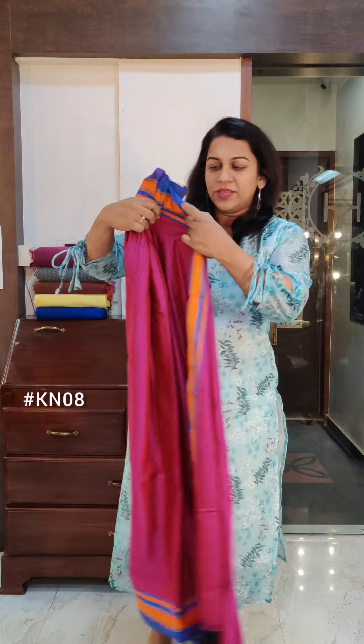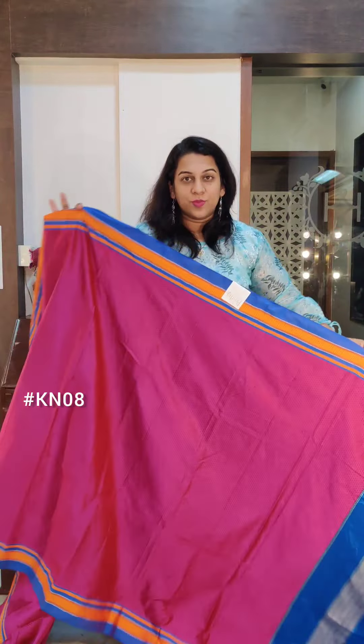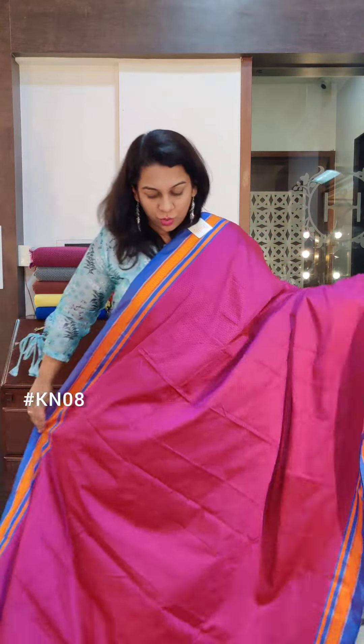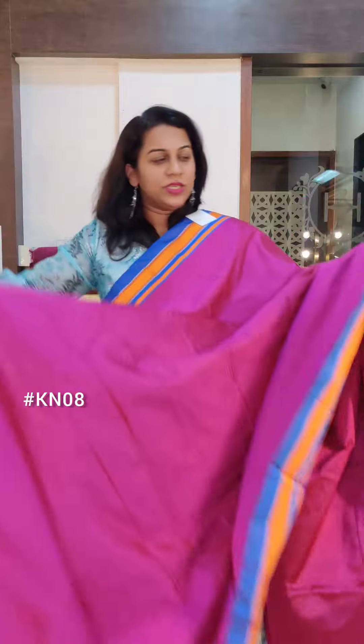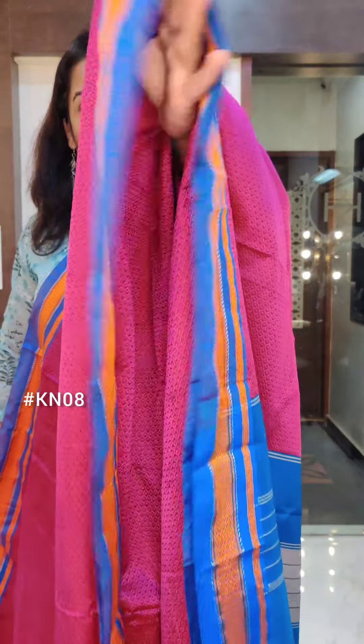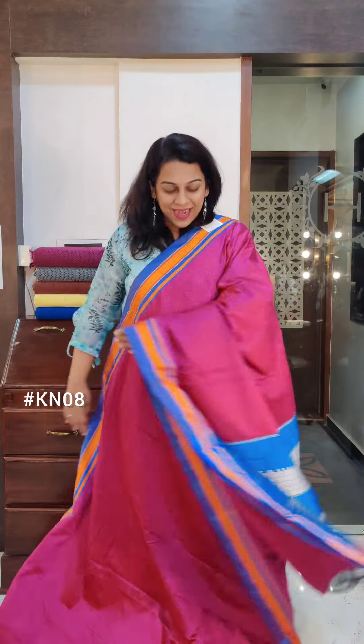We have many colour combinations this time — very rare and beautiful combinations, just like this particular one. It's a magenta pink, not towards purple. Beautiful magenta pink with this interesting colour at the border — it's a little blue. This is the lovely pallu. If you like it, please take a screenshot and send it to me on WhatsApp.